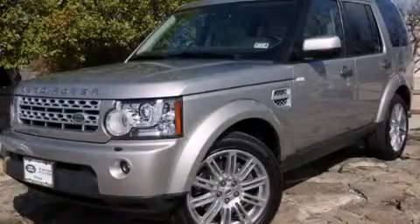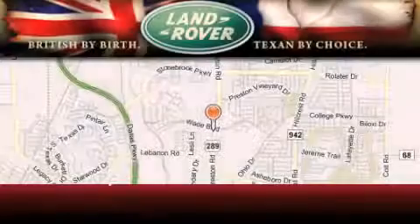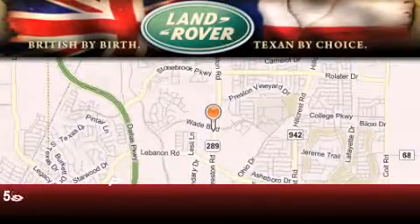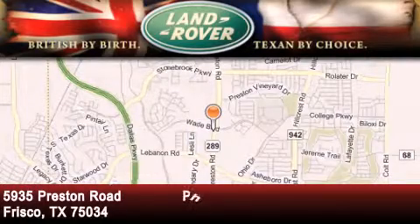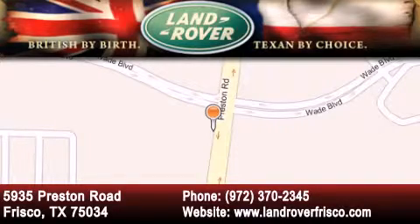We invite you to contact us today to learn more about this vehicle. Welcome to Land Rover Frisco — an adventurous and truly unique driving experience. At Land Rover Frisco, we are British by birth and Texan by choice.